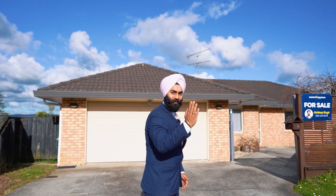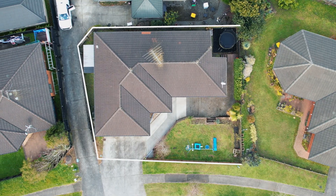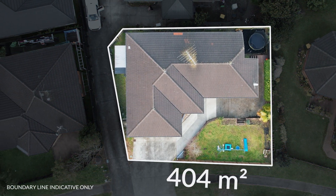Come on in, let's have a look. This beautiful three-bedroom brick and tile home sits on a nice 404 square meter section.